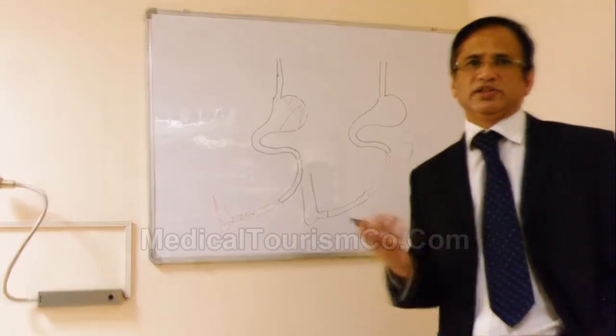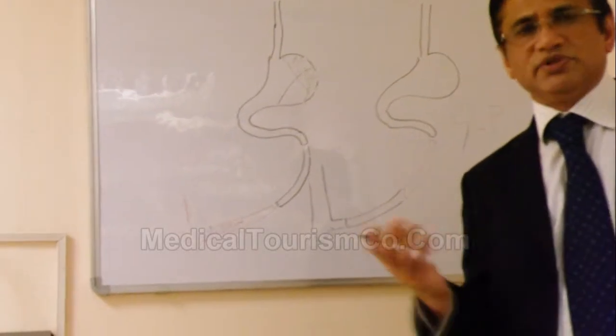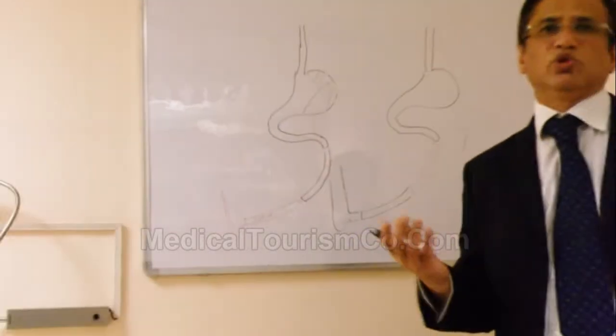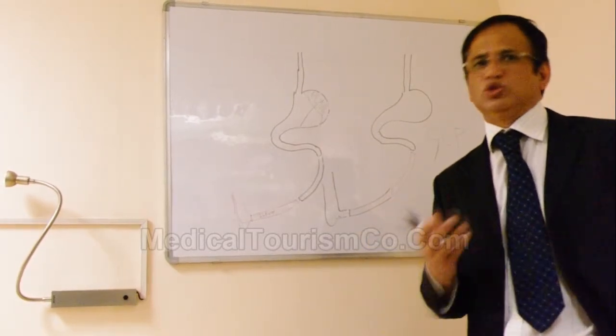There is no doubt, beyond any doubt, that the data and results published — and in our own experience — show that Type 2 diabetes treated with gastric bypass surgery has excellent outcomes. There is no problem.